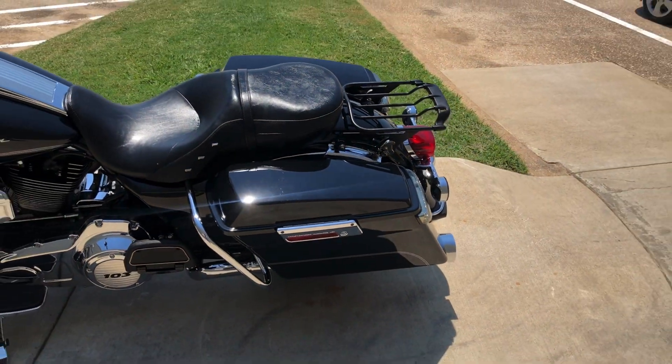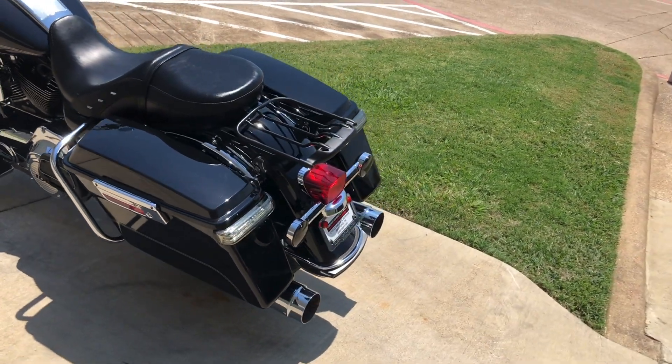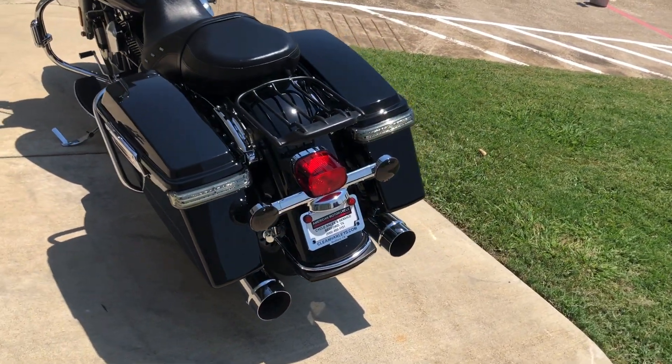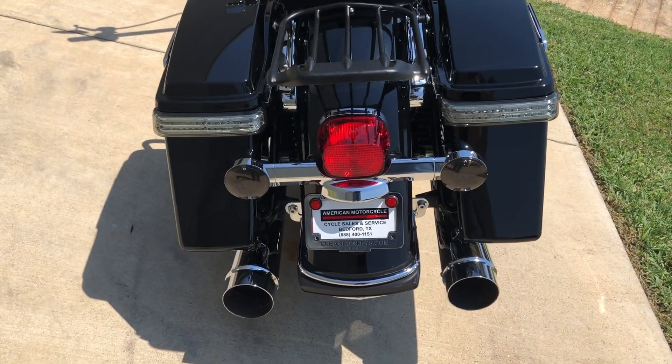It's got the 4-point docking hardware and it currently has a quick detach luggage rack. You've got the option — you can take that off and put on a passenger backrest, or put a luggage rack or a tour pack on there if you wanted to.